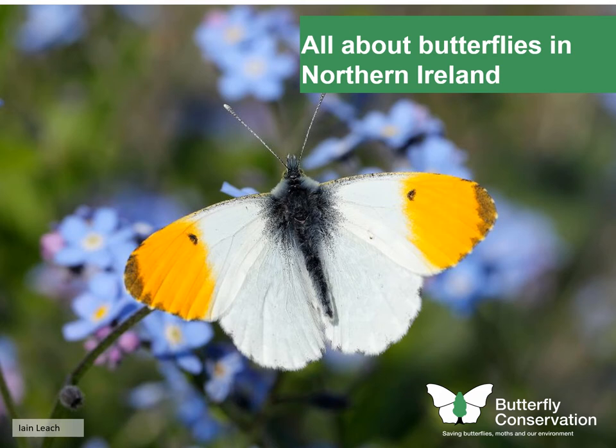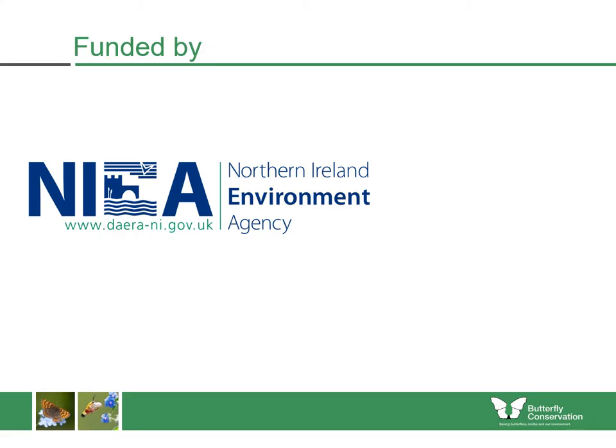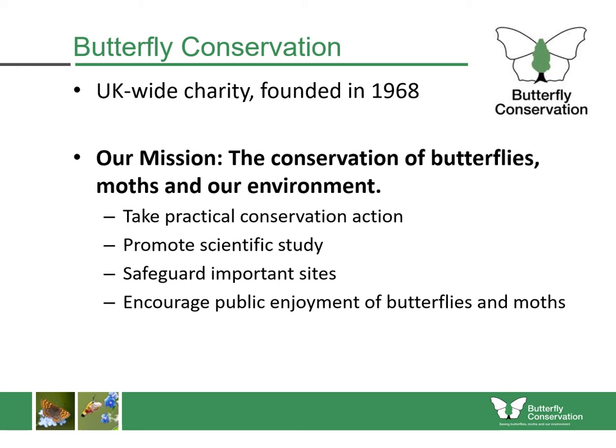Welcome to this presentation about the butterflies in Northern Ireland and about some of the work that Butterfly Conservation is doing in Northern Ireland. Our work in Northern Ireland is funded by the Northern Ireland Environment Agency.